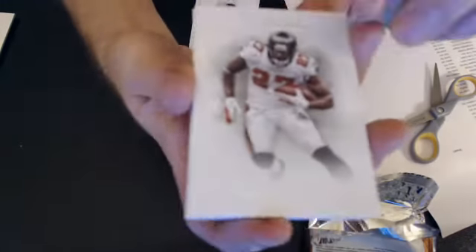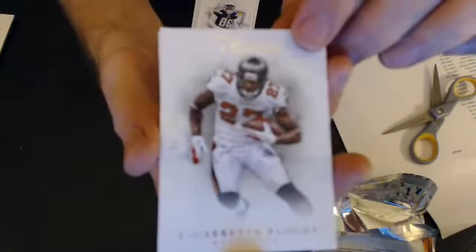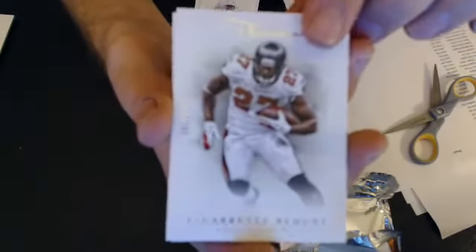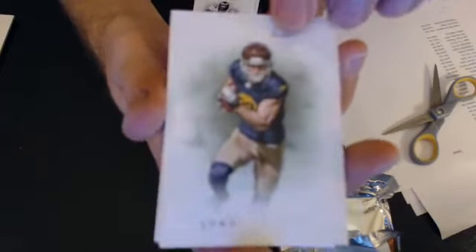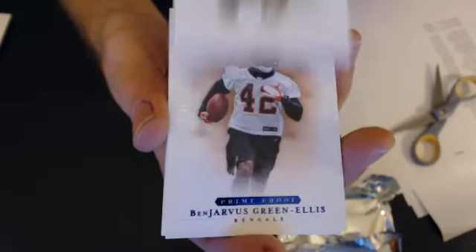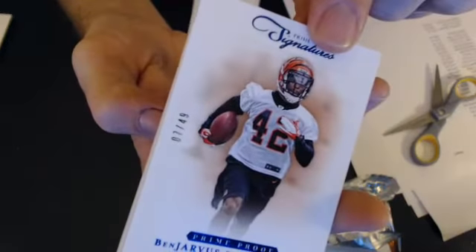We have a look here at Blunt, $4.99. Let's go to Bob — we have a Jordy Nelson, $4.99. Now we go to Justin — we have a Green Ellis Prime Proof, 7 of 49.